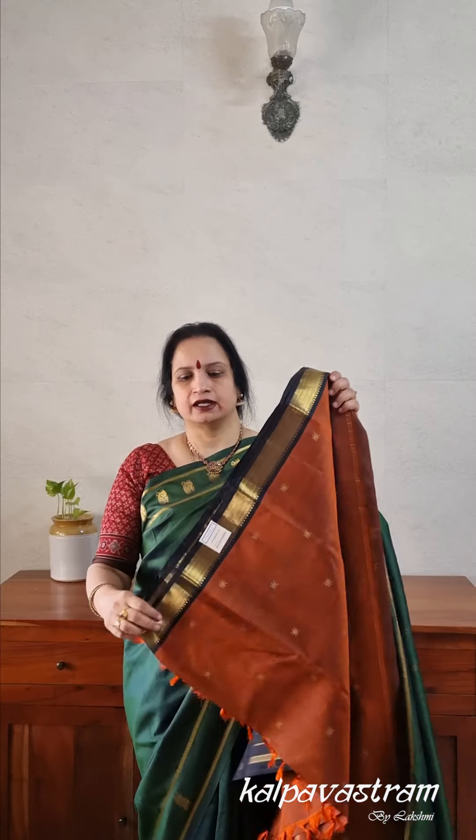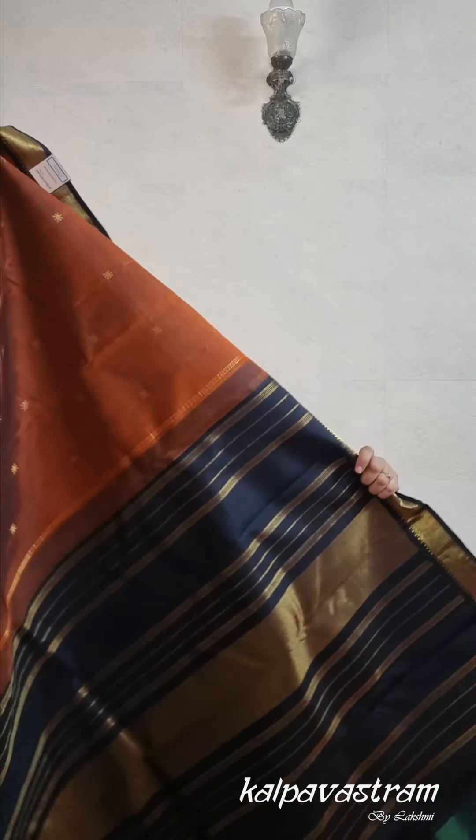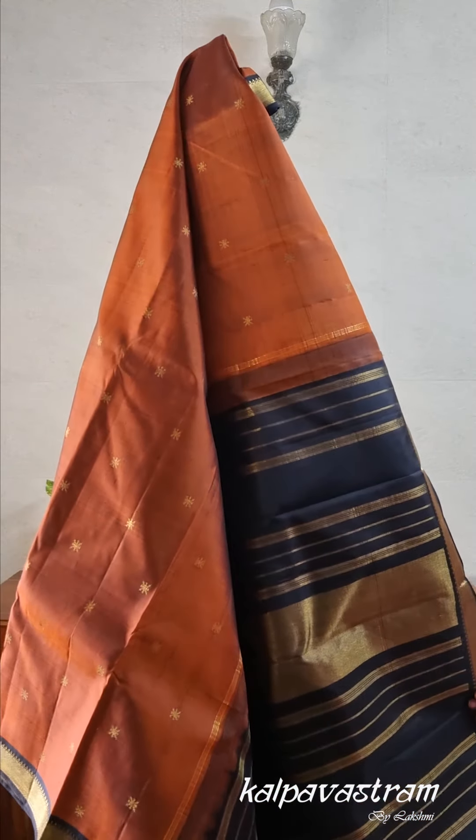The first saree I have for you today is in a very beautiful rustish brown with black shot. This is a vintage kind of combination and you may recollect your mother or grandmother in the 70s or 80s draping this kind of colour combination. We have had this combination in two or three different designs in the past and it's one of our best selling combinations. The borders of the saree are in black and the body is in a rich brown with black shot, making it appear like a rustish brown.